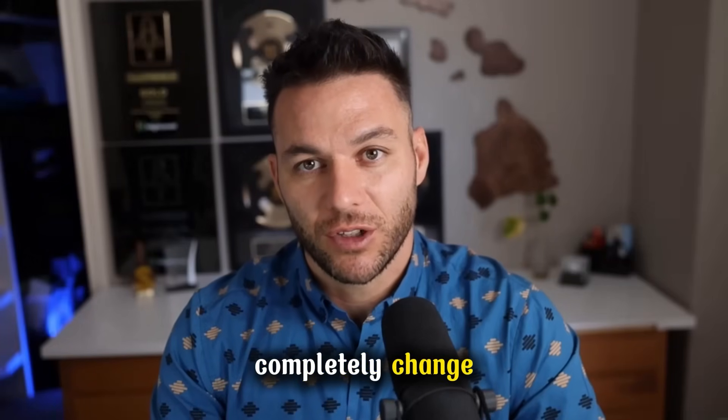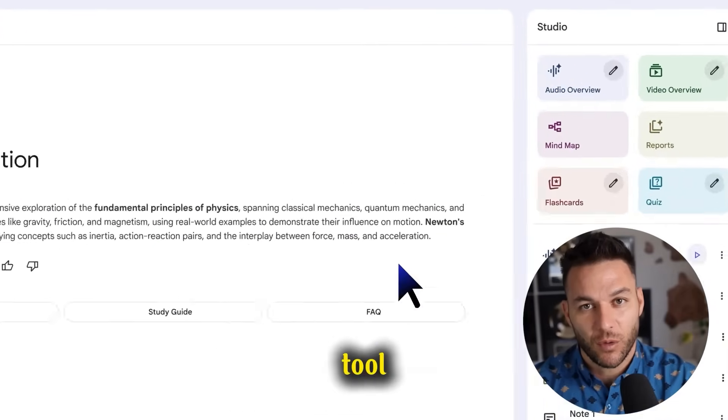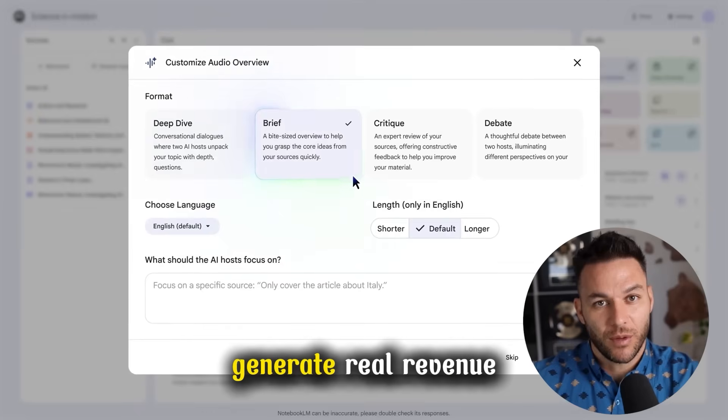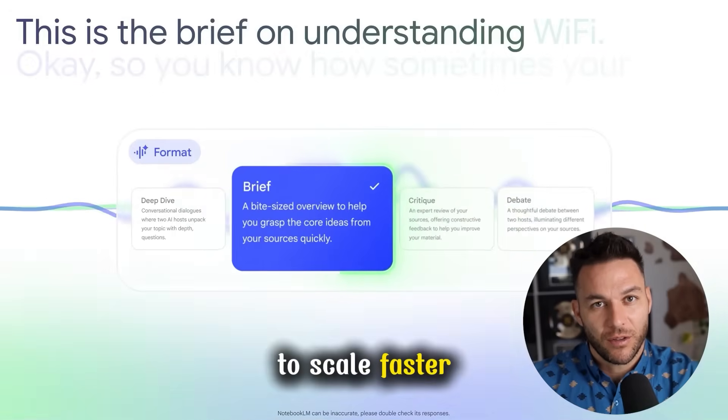Google just released something that could completely change how you run your business. Notebook LM isn't just another AI tool. It's already helping people create content, research markets, and build systems that generate real revenue. And most people don't even know it exists yet. Here's how you can use it to scale faster than your competition.